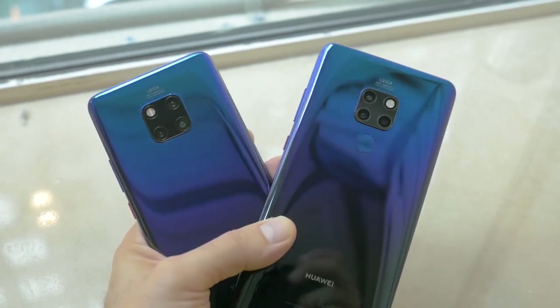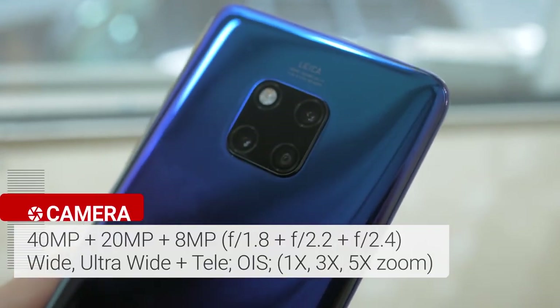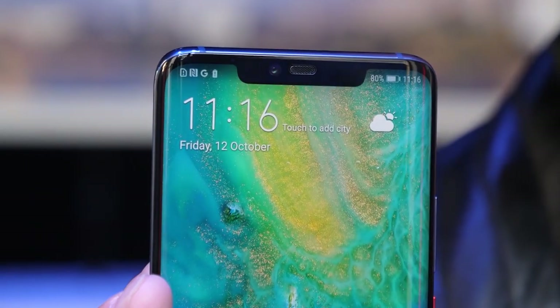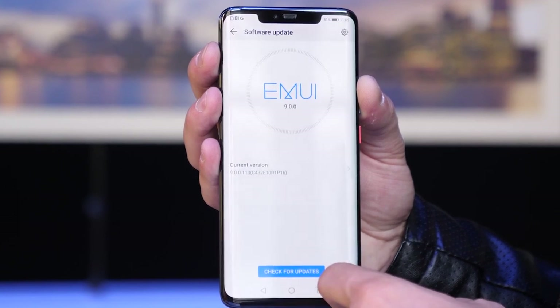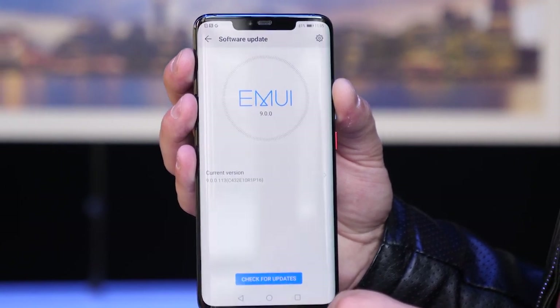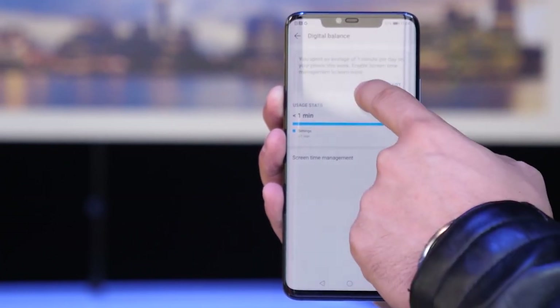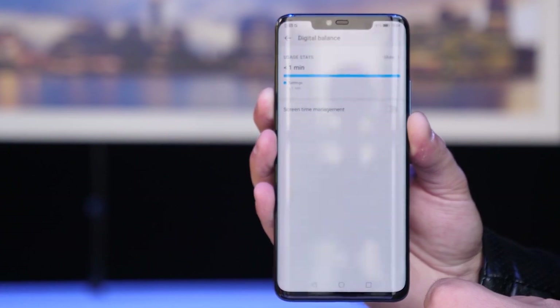The Mate 20 Pro follows the trusted format for its Mate series: a huge 6.39-inch 2K OLED screen, a large 4200mAh battery, and the new Kirin 980 chipset. It comes with either 6GB of RAM and 128GB of storage or 8GB of RAM and 256GB of storage. The Mate 20 Pro also features the new 7nm chipset, meaning your phone will run faster and smoother.